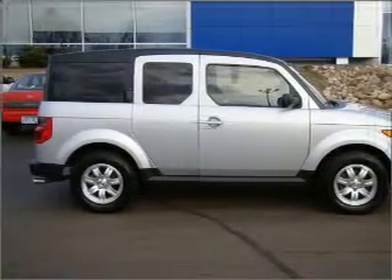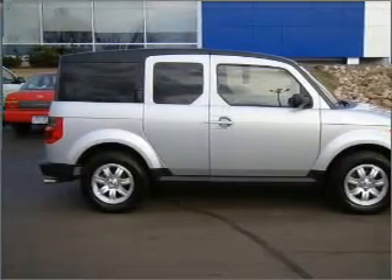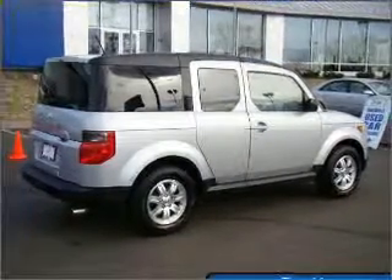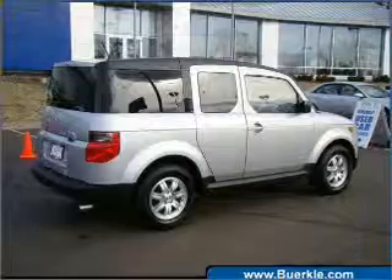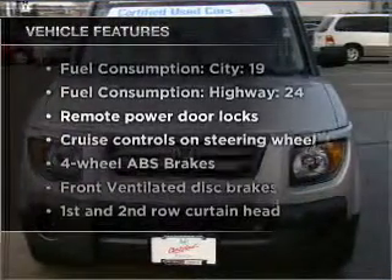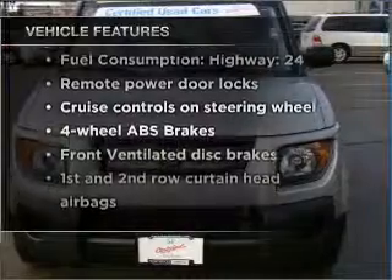With an efficient four-cylinder engine connected to a smooth-shifting five-speed automatic transmission, premium wheels lend a distinctive appearance. Brake safely with the anti-lock braking system. And with these notable features, you won't want to miss out on the opportunity to own this amazing vehicle.